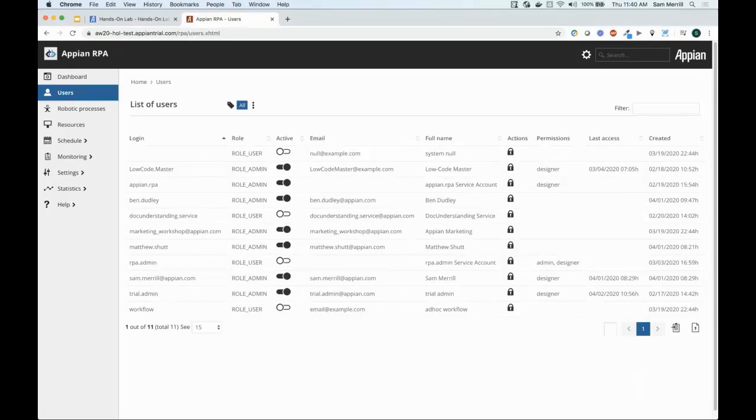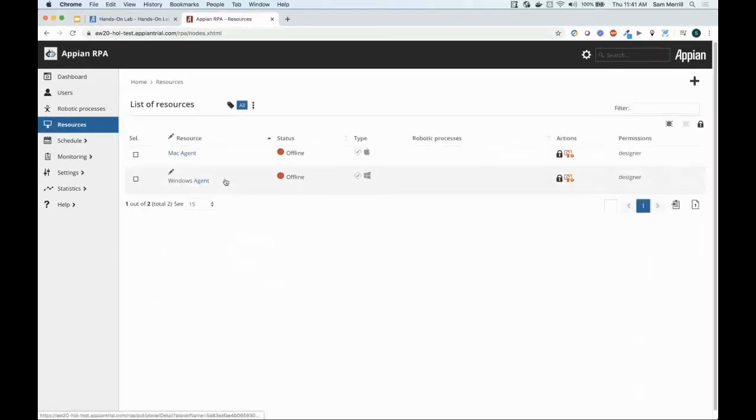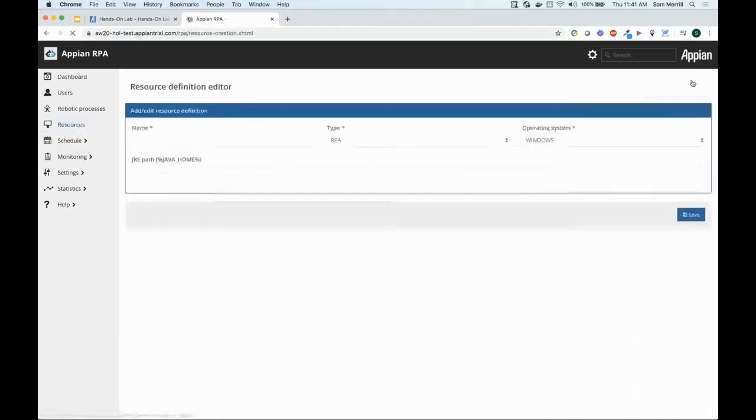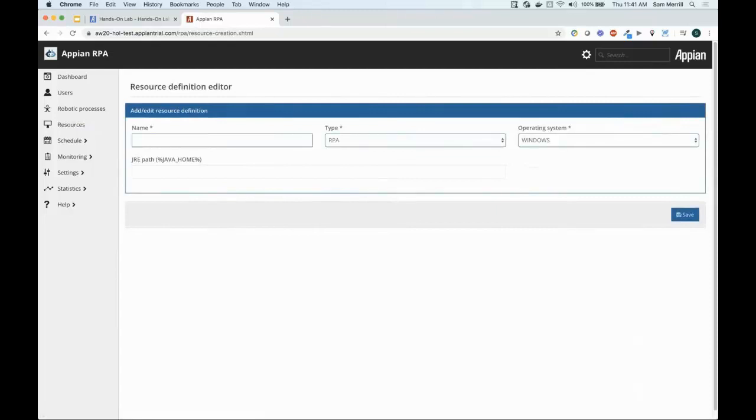So we'll move on to step one — the download Appian RPA agent section. Note: if you do not have Java JDK 8 or JRE 1.8 installed on your local machine, don't worry — still follow along with the exercise. You can download that after, and your robotic process will run just fine. Come over to the resources tab. You'll see a couple of resources already in the table — you can ignore those, they're offline. We're going to create a new resource. At the top right corner, there's a plus icon — click add resource. Appian RPA lets you create an unlimited number of resources. The resources can run on either Windows, Linux, or Mac for development purposes. Please fill out the form — give your resource a name. I'm going to call it HOL agent.